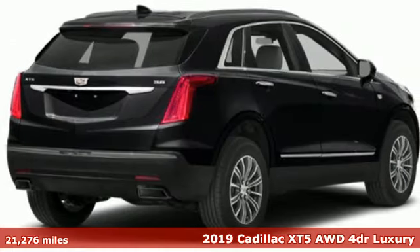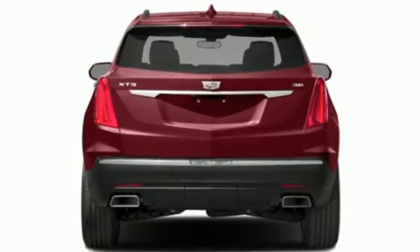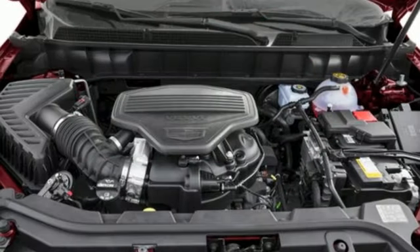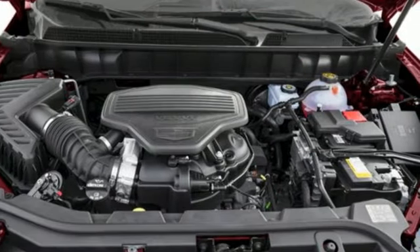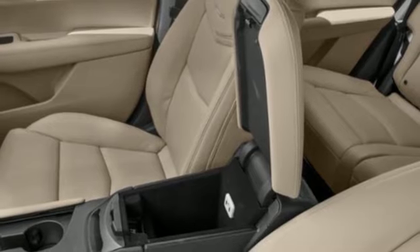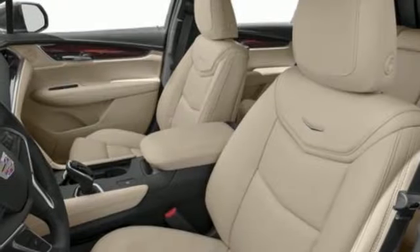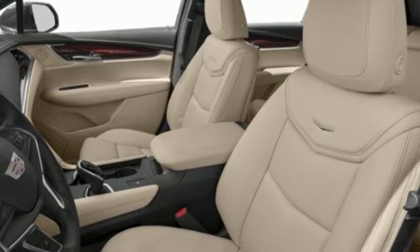A great vehicle is comprised of great features like these: automatic transmission, 4-wheel drive, active noise cancellation, refrigerated box located in the glove box, front heated leather bucket seats, auto-dimming rearview mirror, Bose sound system, doors and push-button start proximity key.